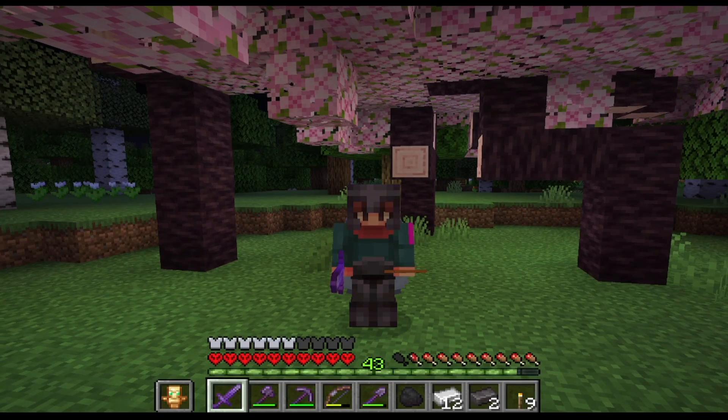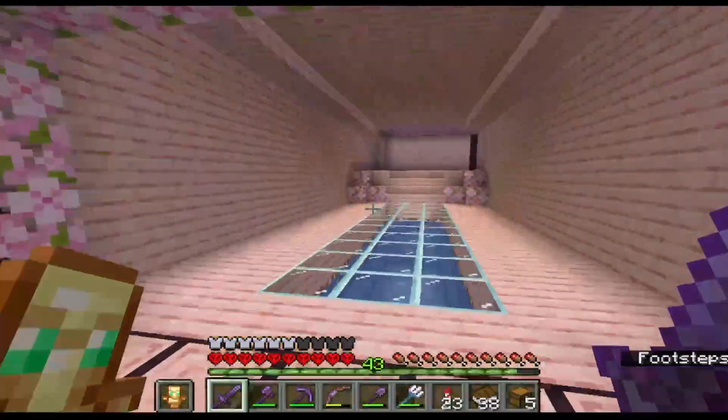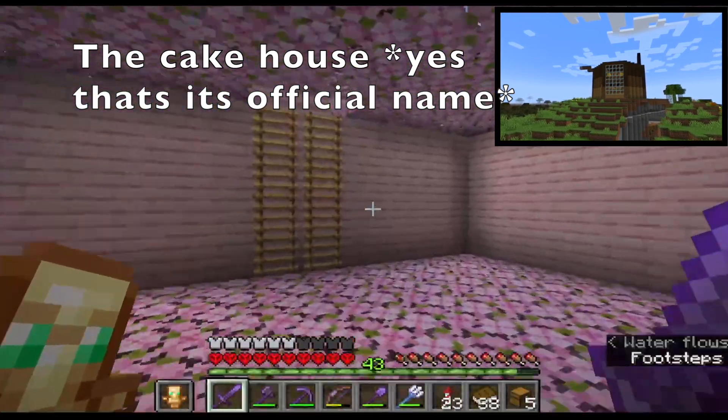What's going guys? Welcome back to the channel. Today we're going to be taking a look at my new house and putting everything into it. I built this house the other day — I'm going to drop the video of me building it next week. I just got my stuff out of the cake house, which was weird, and now we got this house.